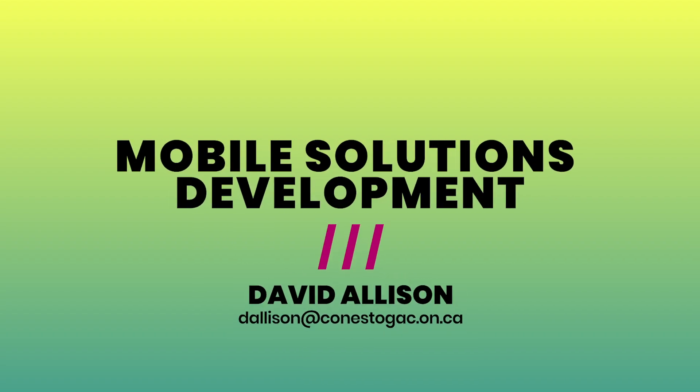Hello everyone, my name is David Allison and I'm the coordinator for the Mobile Solutions Development Program at Conestoga College, or MSD as we call it, and I'd like to introduce you to the program. MSD is a four semester graduate certificate program which includes a one semester exploration of career management or an optional co-op in the mobile software industry.